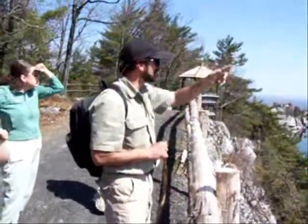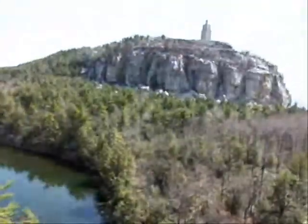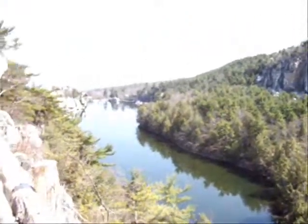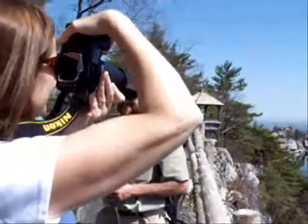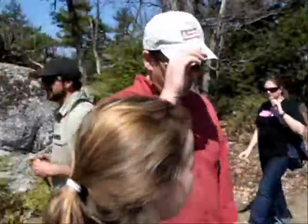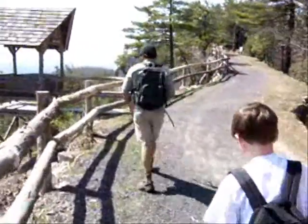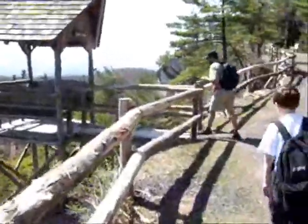Now from Skytop Tower, you could see six states on a clear day. Anybody think of those six states? New York, Connecticut, New Jersey. The shaft chalet is really fun — I would recommend taking the time to come check it out.